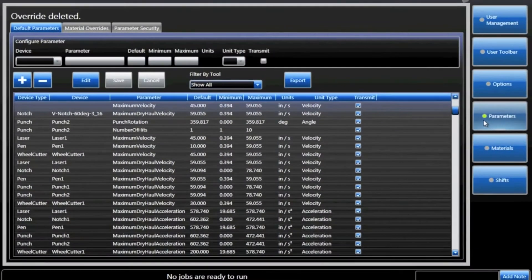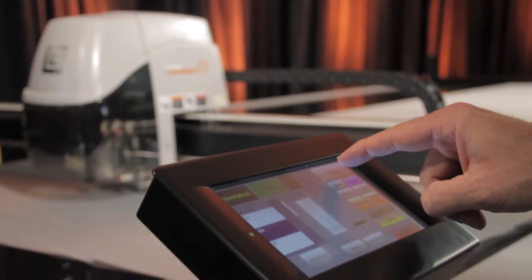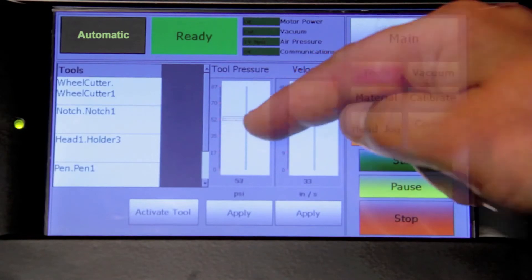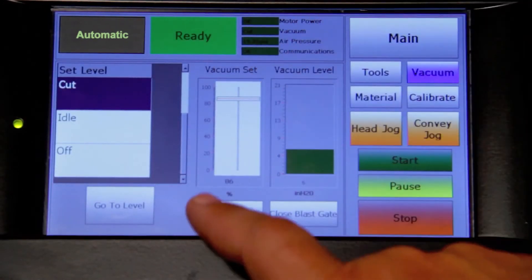Slash the amount of time it takes to prepare your cut jobs. When you determine the optimum settings for your specific materials, save them to reuse time after time. Using the touch screen directly on the cutter, you can easily adjust your cutting parameters, including tool pressure, cutting speed, and vacuum levels.